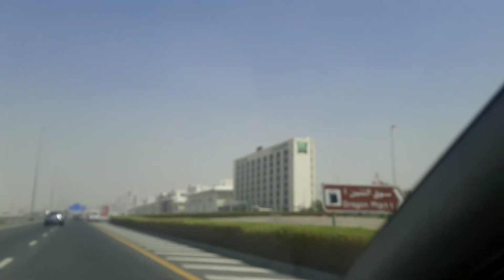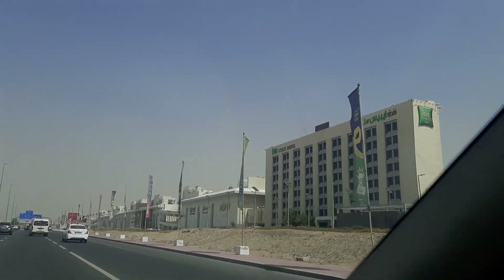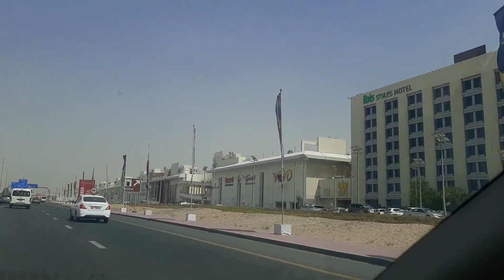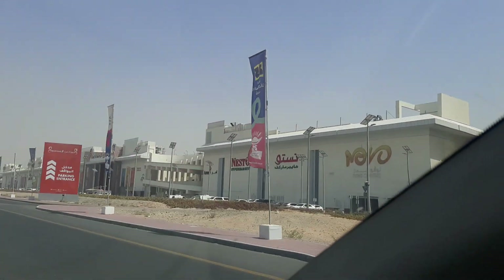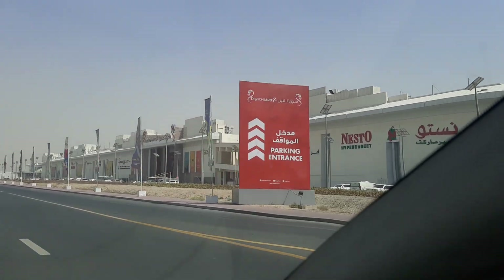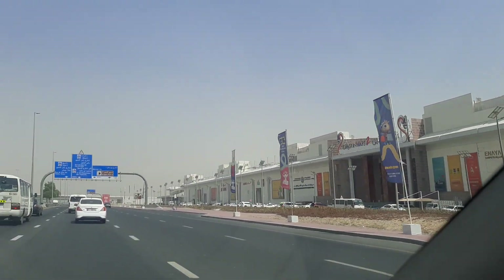Dragon Mart 2 is coming up right here — it has been built here as well. This is Dragon Mart 2, and solar is also available here.